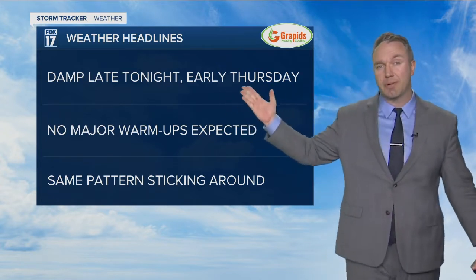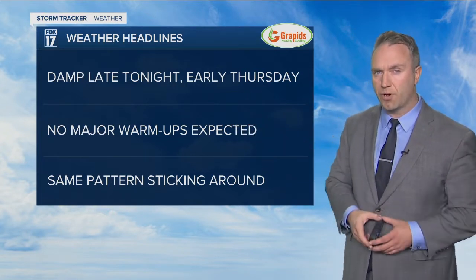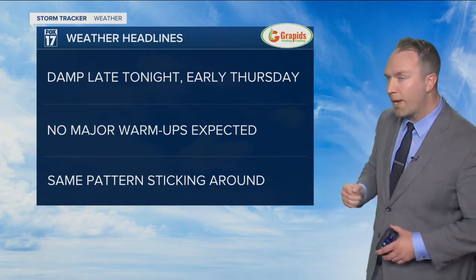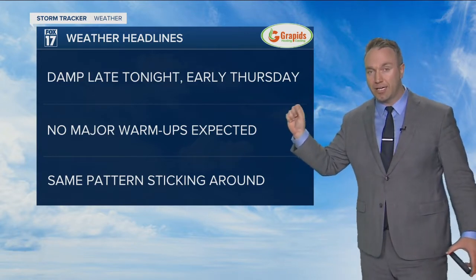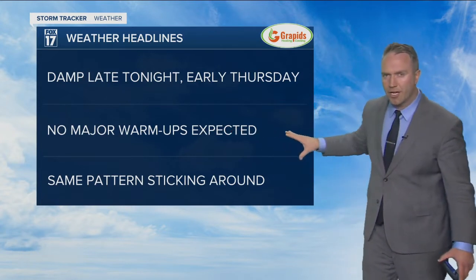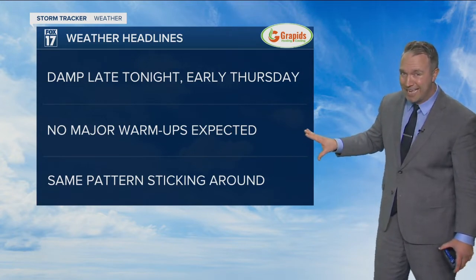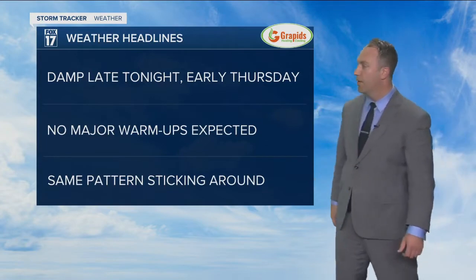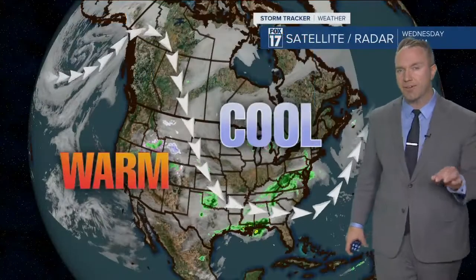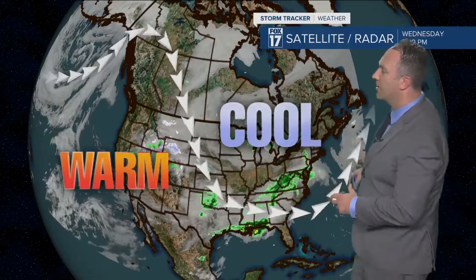I'd say damp is the way to describe it — certainly nothing heavy precipitation-wise. We've been mentioning in the forecast for a couple days now that overnight Wednesday into Thursday morning there could be a few spotty light showers and perhaps even a couple snowflakes, but I'm not looking at any accumulations within our viewing area. No major warmups expected either — and I'm talking the next two to three weeks. The same type of pattern is going to be sticking around. It looks like a big roller coaster as this trough just dominates the central and eastern United States, and that means cooler weather.